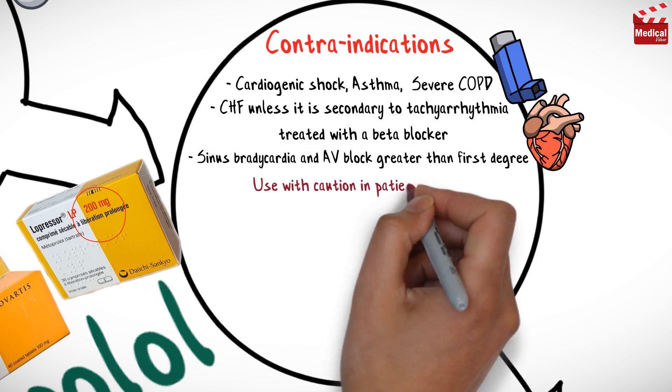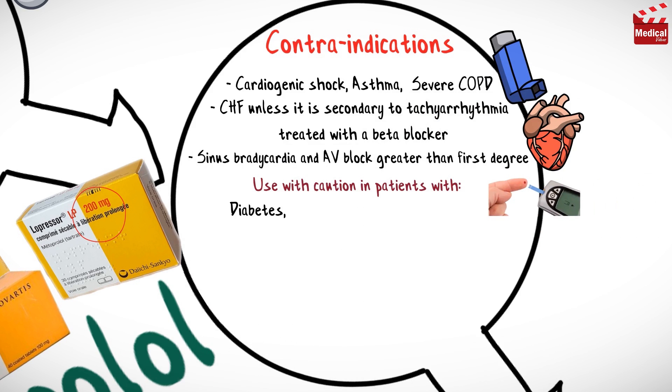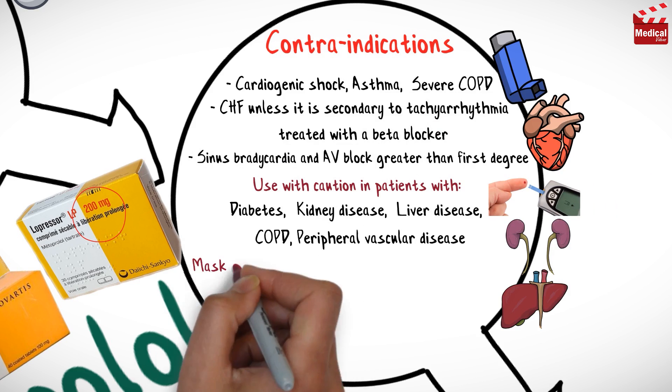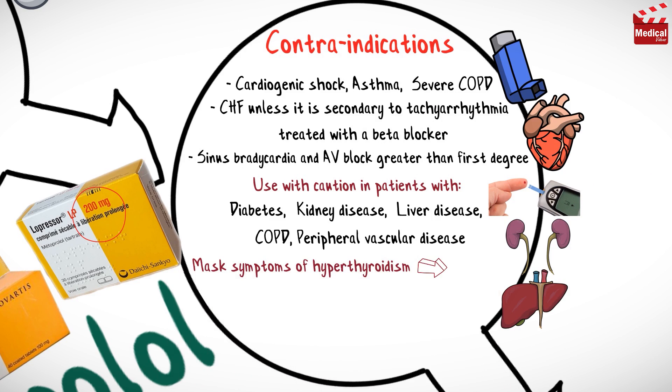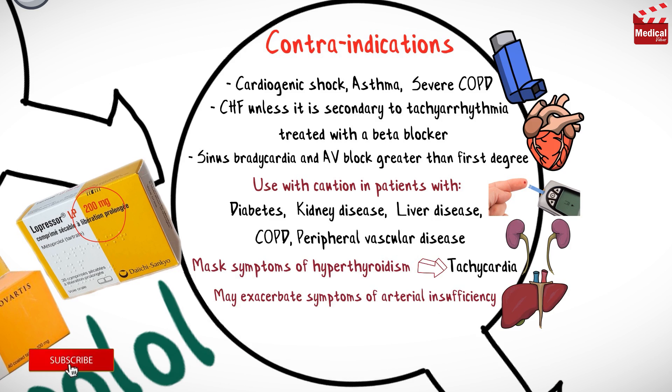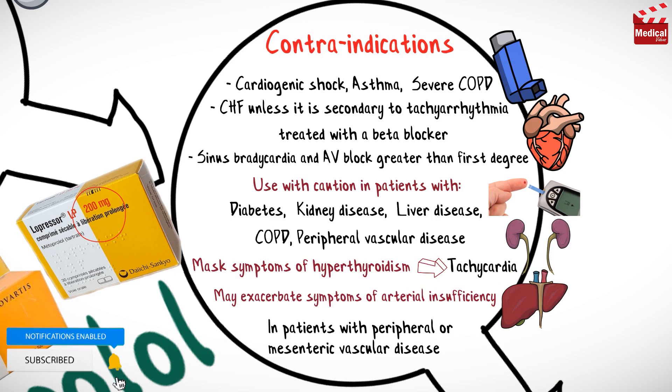Use with caution in patients with diabetes, kidney disease, liver disease, chronic obstructive pulmonary disease, and peripheral vascular disease. The drug may mask symptoms of hyperthyroidism, mainly tachycardia, and it may exacerbate symptoms of arterial insufficiency in patients with peripheral or mesenteric vascular disease.